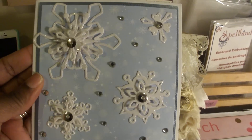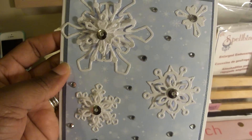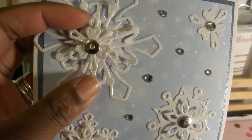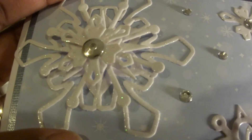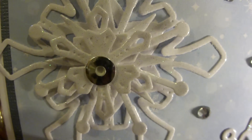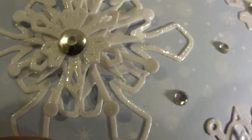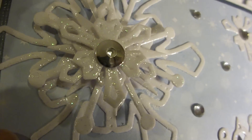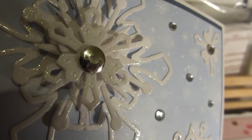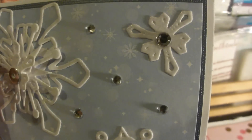Audrey sent me this card because I sent her a Spellbinders die that she was looking for, and I'm guessing that this is the snowflakes from that die. This is absolutely gorgeous and if you guys can see this paper that she used, it feels like it's like a plastic or something but it has like little glitter sparkles in it. I'm not sure how she made this, if she actually made this paper or if this paper came this way, but Audrey you have to let me know where you got this paper from because these snowflakes are beautiful.